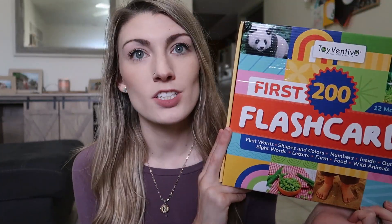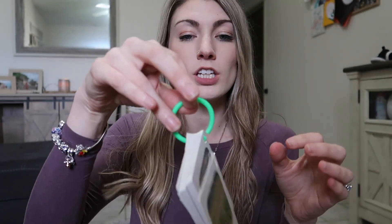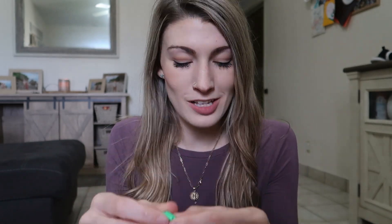This one is obviously way too big to fit in his stocking — I didn't know it was going to be this big when it came — but there are individual flashcards you could put in the stocking for whatever you're working on. There are food cards, farm, numbers, letters, and opposites. They're front and back and on little key rings, which is a fun little educational idea.